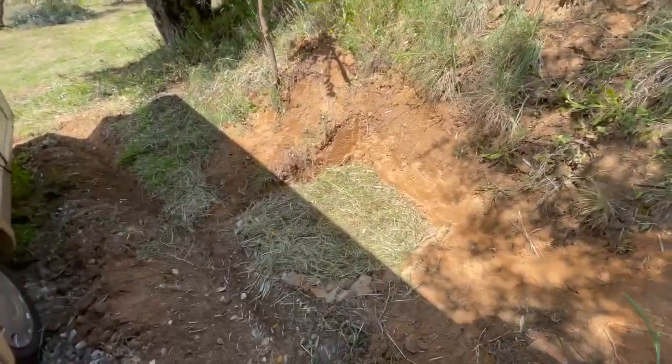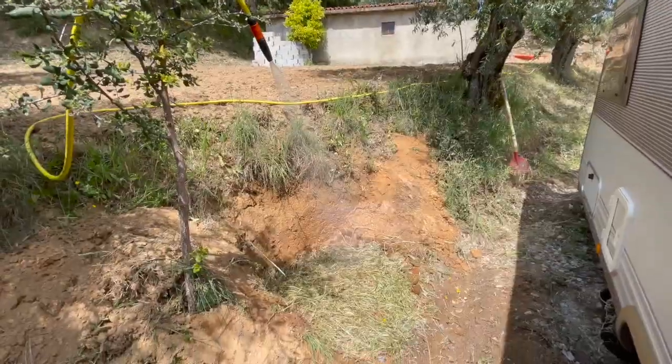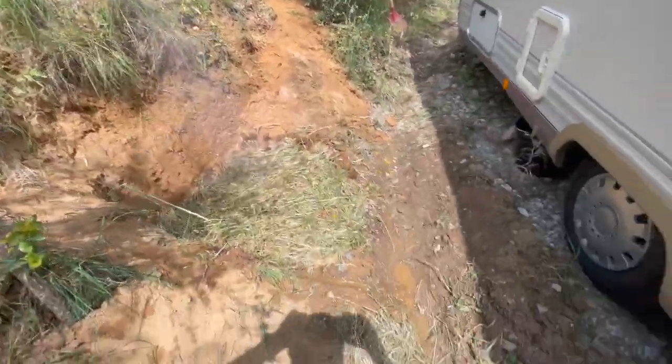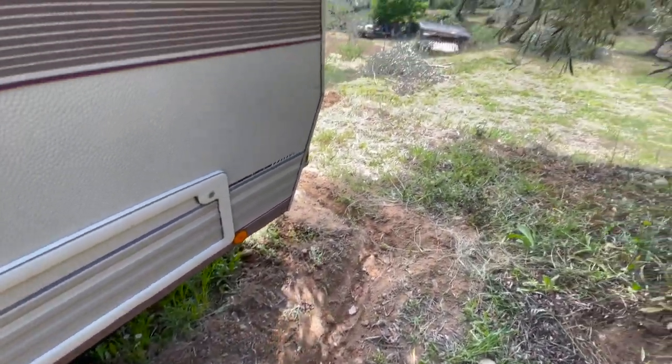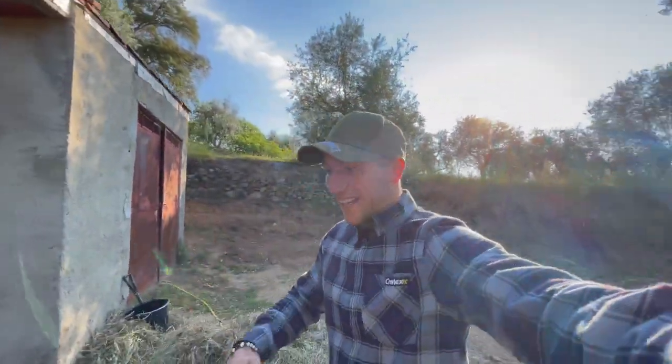We upgraded and I made a shower right here — simple but good. As you can see the shower works pretty well, and the drain I made also works perfectly. We are very happy with our new shower.